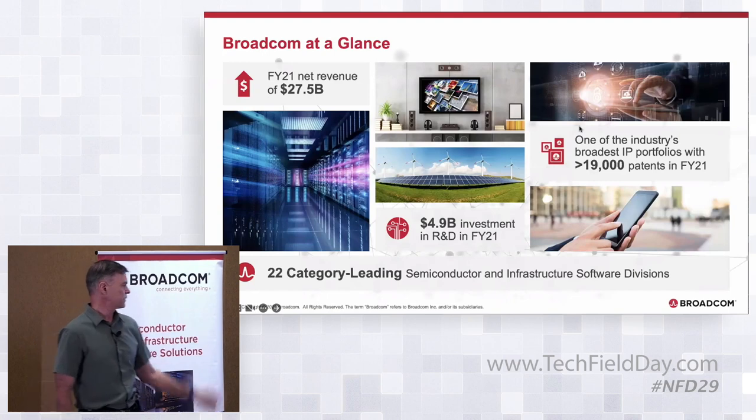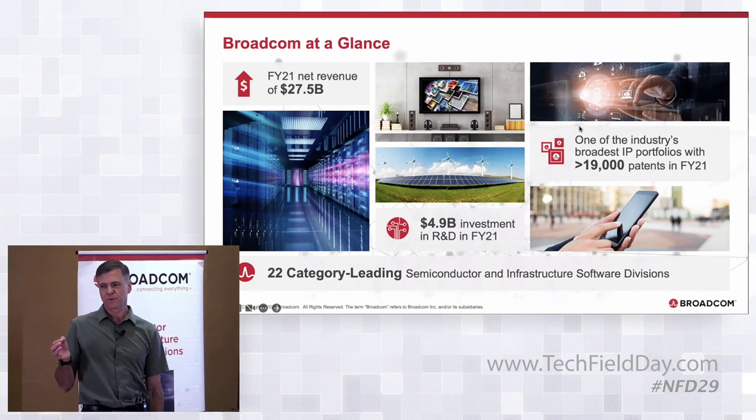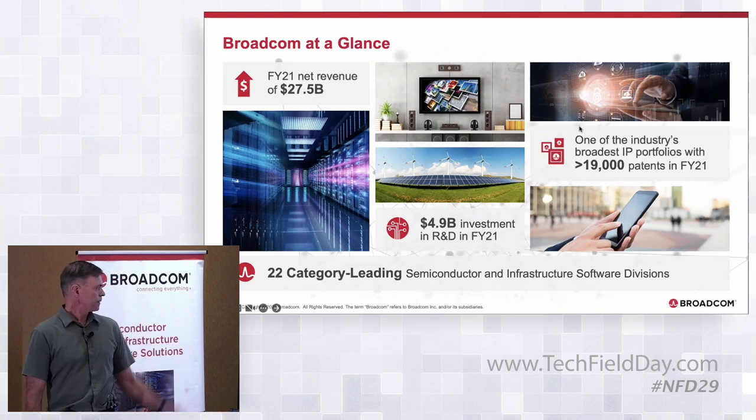Today we have 22 category-leading semiconductor and infrastructure software divisions. On the semiconductor side, this goes from things as small as an LED for those little flashing red and green lights on the front of your networking equipment, to RF filters less than a millimeter on a side for cell phones, up to some of the largest and most complex chips on the market — such as what we're talking about today, Tomahawk 5. We have over 19,000 patents.